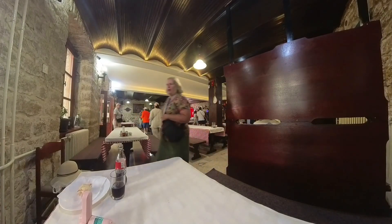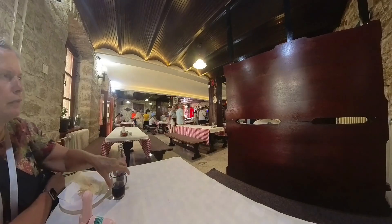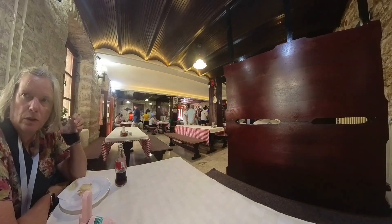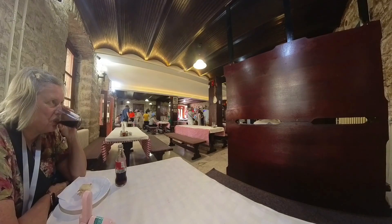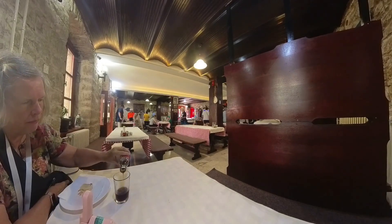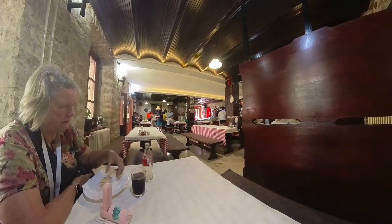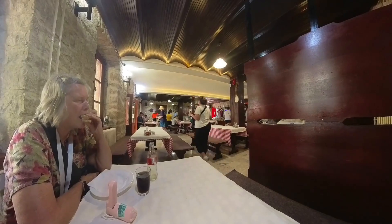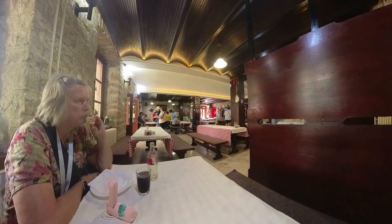At this stop there was a local restaurant where we tried some local bread and cheese, and it was really quite good. We hadn't had breakfast before we left the ship in the morning, so we actually bought some of that cheese and some of the ham that they were selling, which was made locally, and brought some of it back to the ship.